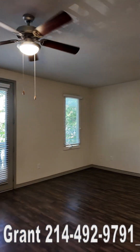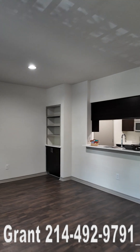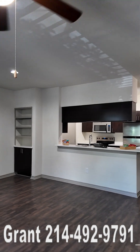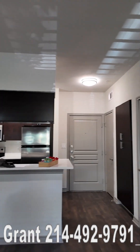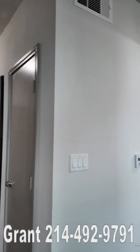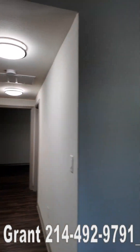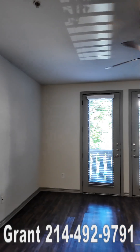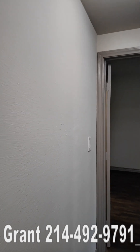Howdy everyone, this is Grant Bynum with Uptown 101. We're inside the two-bedroom at the Lenox West Village. This is the closest thing they have to show because they're literally about 99% leased. It's a very popular location and people love the Lenox West Village because of the location. So forgive the lack of furniture, but this is really all they have — it's that popular.